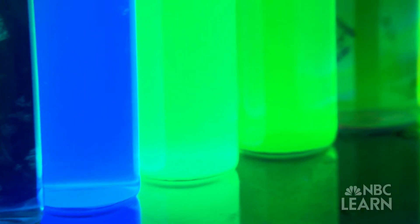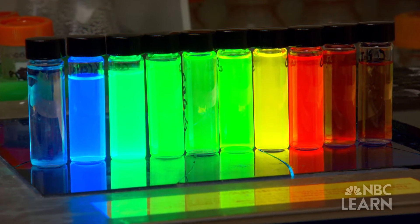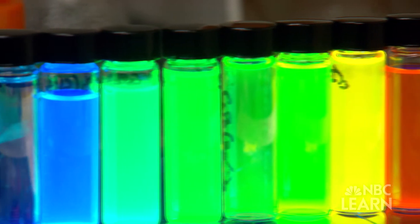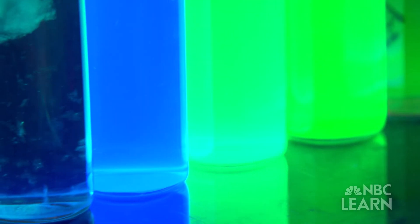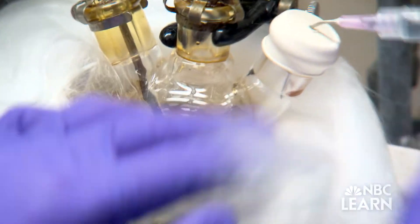These quantum dots convert energy in the form of light into nearly every color on the visible spectrum. Bigger quantum dots emit colors with longer wavelengths, like red, while smaller dots emit shorter wavelengths, such as the color green. The way to make these nanoparticles and to control their size very, very precisely, at the level of just a few atoms — that's what we've developed over quite a long time in my laboratory.